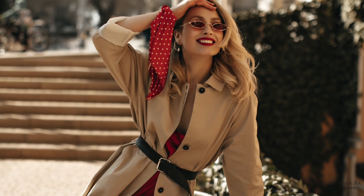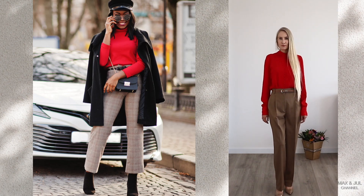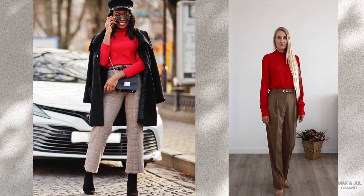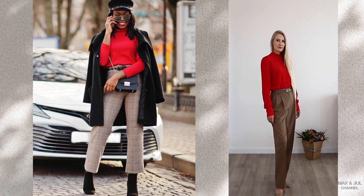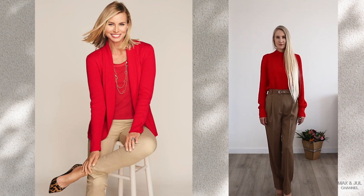Beige and red — this pair is one of the most attractive, where red is completely in the lead and fascinates, while beige balances the look and smooths out the brightness and aggressiveness of red.